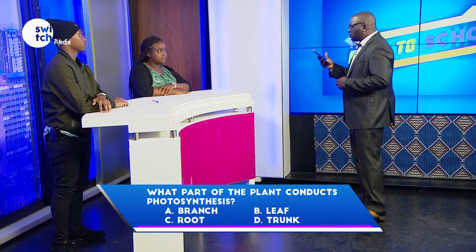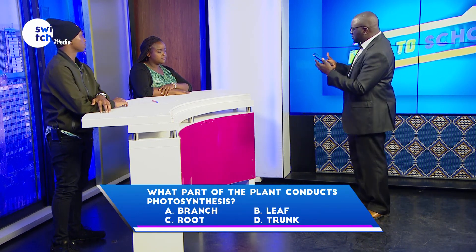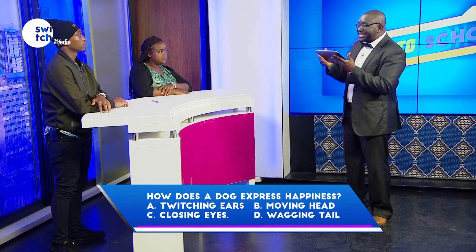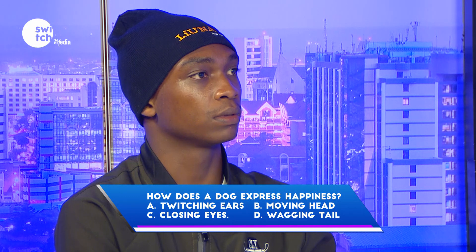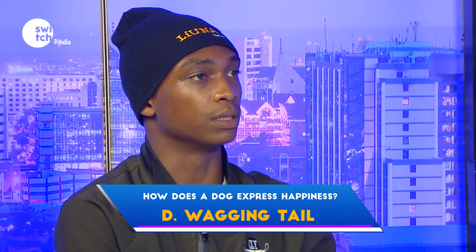What part of the plant conducts photosynthesis — branch, leaf, root, or trunk? Leaf. Correct. How does a dog express happiness — switching of ears, moving of head, closing of eyes, or wagging of tail? Switching of ears. Incorrect.